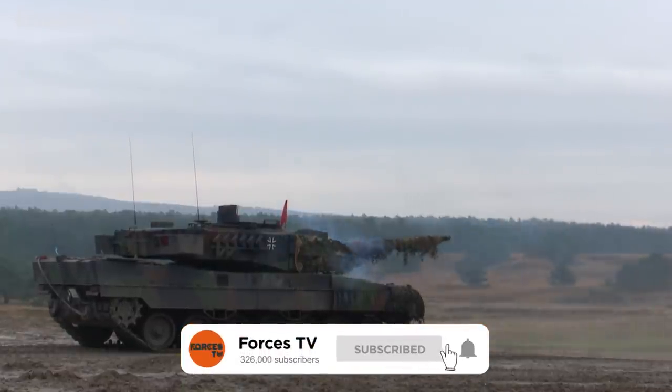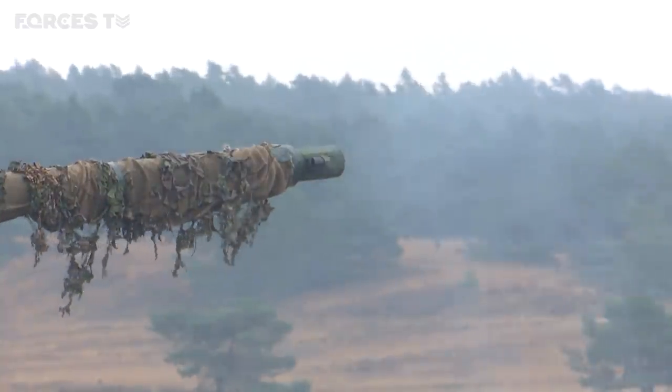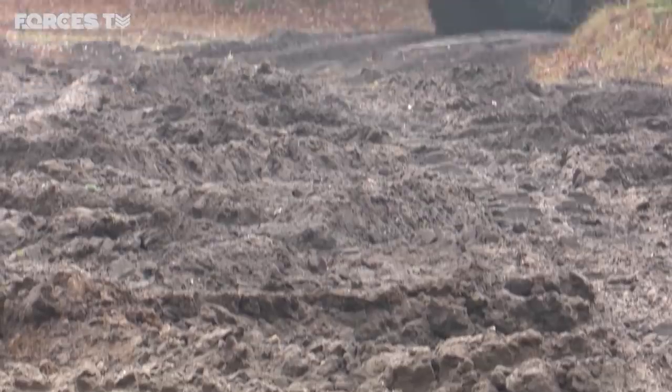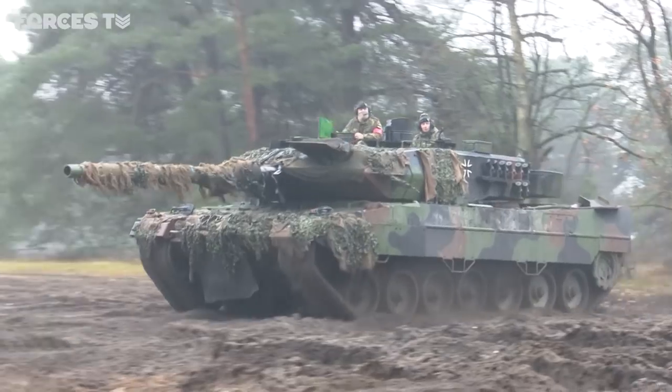On Britain's Sennelager ranges, a German Leopard 2 unleashes its firepower. The tank's 120mm smoothbore cannon has a reputation for pinpoint accuracy. 203rd Panzer Battalion reservists have come here from their nearby base in Augustdorf.